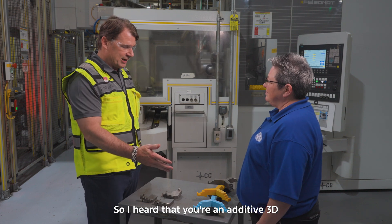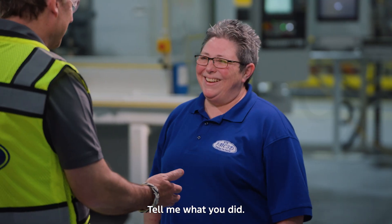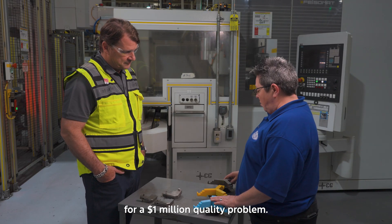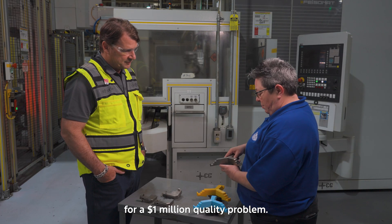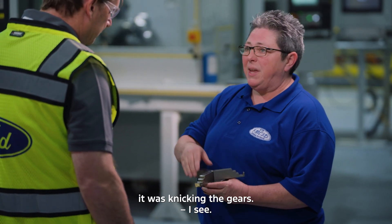So I heard that you're an additive 3D printing god — tell me what you did. We came down here initially for a million-dollar quality problem. What we found out is when the gantry would come down and place the parts on here, it was nicking the gears.